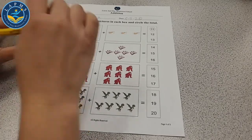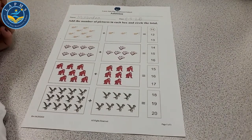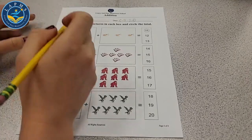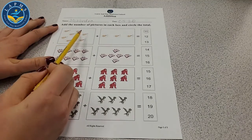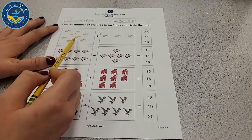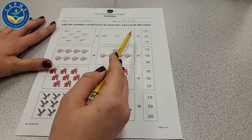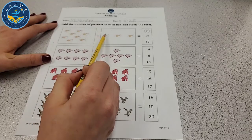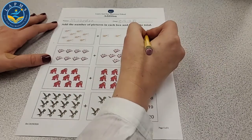This first equation we have here — we're adding drumsticks. Let's count how many are in the first box: 1, 2, 3, 4, 5, 6, 7, 8. So we have 8 drumsticks. 8 plus 1, 2, 3 — so we need to know what is 8 plus 3. We can start counting from 8: 9, 10, 11. Let's trace the circle around 11.